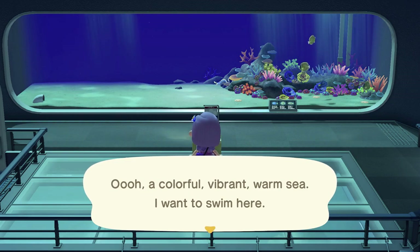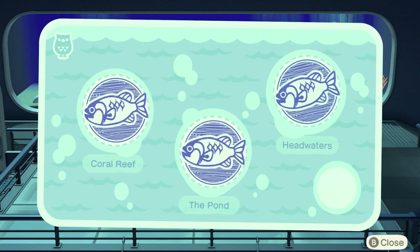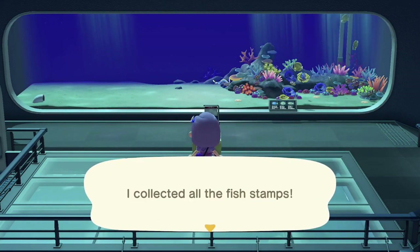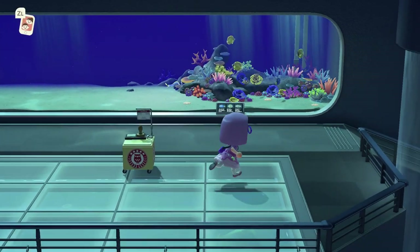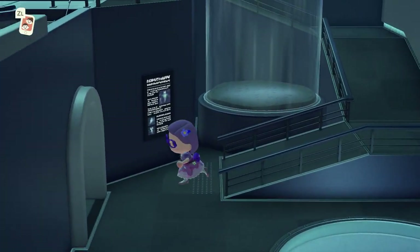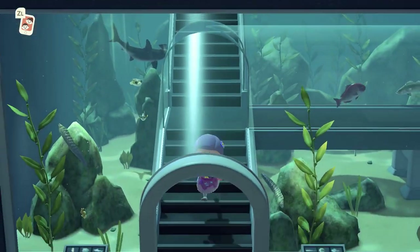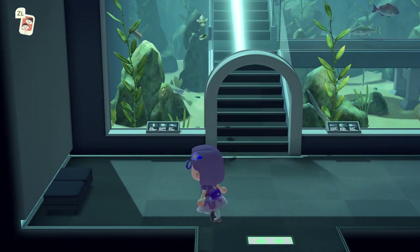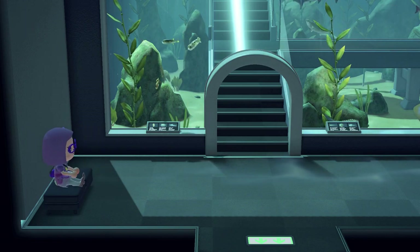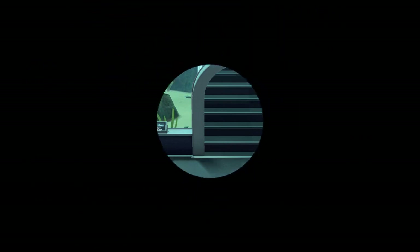'Oh, a colorful, vibrant, warm sea — I want to swim here.' I wonder why 'colorful' is spelt like that — this should be the European localization or whatever. I'm in Australia and that's where I bought the game. I told it I live in the southern hemisphere, but I don't know — still using American spelling, it's a little weird. Anyway, we're done in here. Oh, can you sit on that? Yep, sure can. Oh look, a seahorse — cute!